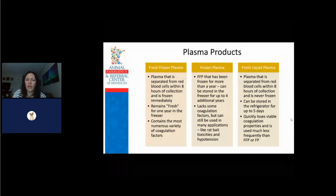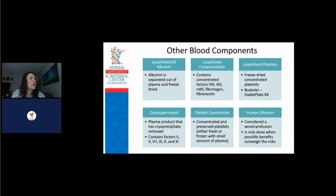Other blood components can be separated out of the plasma. Lyophilized canine albumin is separated out of the plasma and freeze-dried. There's lyophilized cryoprecipitate, which is concentrated factors 8, 13, von Willebrand factor, fibrinogen, and fibronectin. We have lyophilized platelets — freeze-dried concentrated platelets. Bodivet has the product StablePlate RX, which I believe is the only lyophilized platelet product available right now.